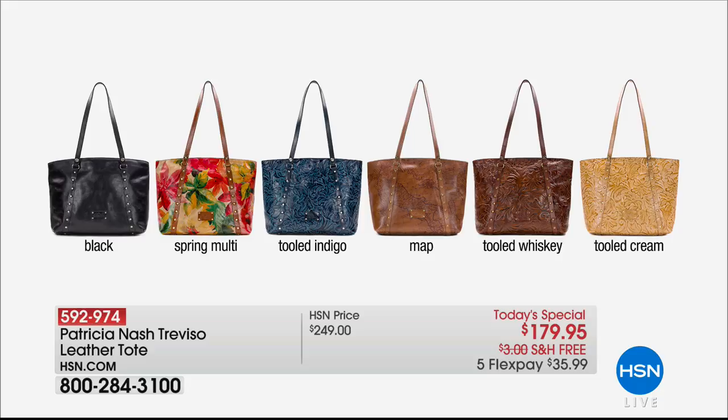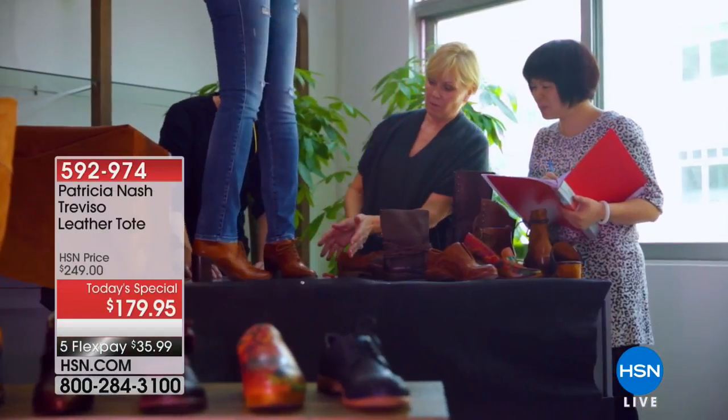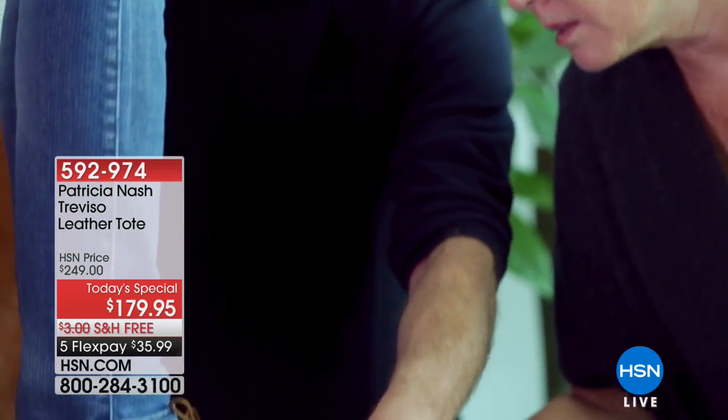There's a vintage map from Italy, gorgeous all around that bag, the tooled whiskey, and that tooled cream — exclusive to HSN — $179.95. You've never seen a bag like this, even just all of this leather for $179.95, let alone all the incredible features hidden inside. $35.99 will ship it to you for free.